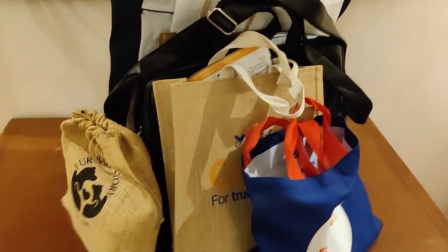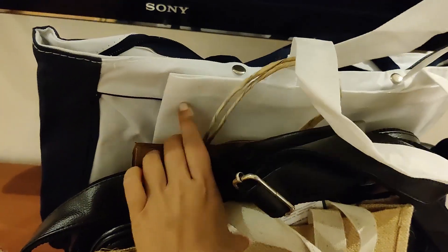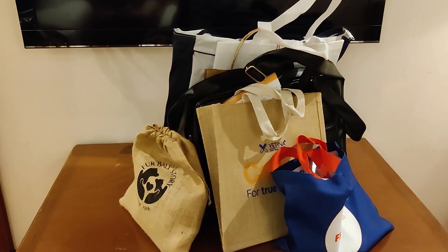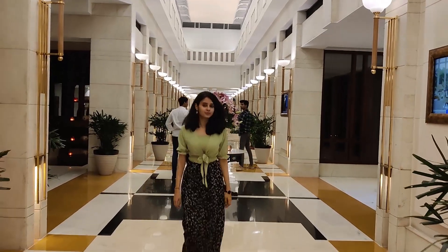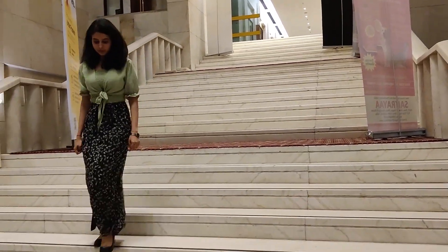One of the perks of attending such good conferences is that you get a lot of sample products which you can definitely try on your patients, your pets, or even stray animals that you look after. We got some time to freshen up and now I am ready for the gala dinner and the cocktail party. Another benefit of attending these conferences is that you get to interact with a lot of fellow veterinarians and exchange knowledge amongst each other. Come, let us go for dinner now.